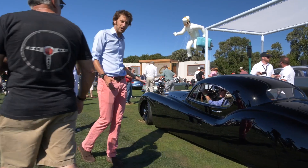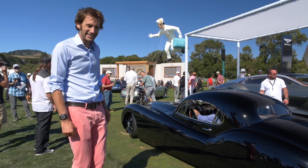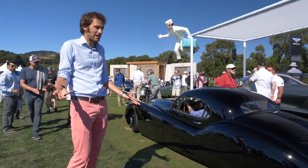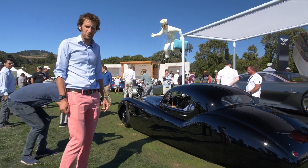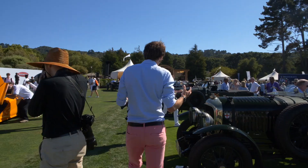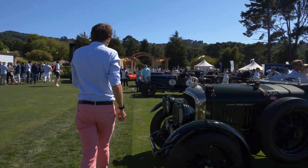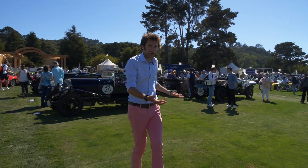It's got a V12 under the bonnet — and this is the gentleman responsible for it. Possibly my star of the entire event. So cool. I didn't think you could really make an XK120 that much more beautiful, but I think this has probably done it. There are too many cars here to really go through, but it's worth just walking past all these wonderful pre-war Bentleys as well. I haven't ever seen such a collection of them.